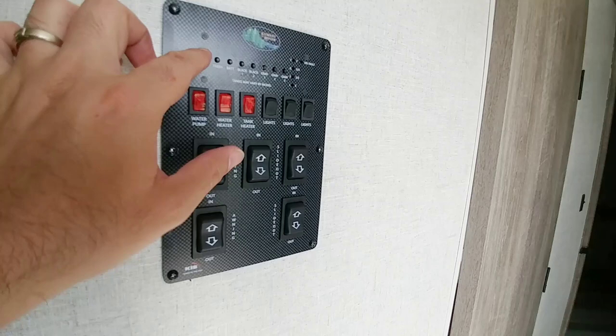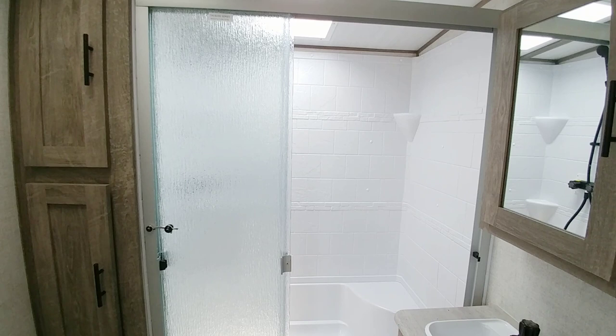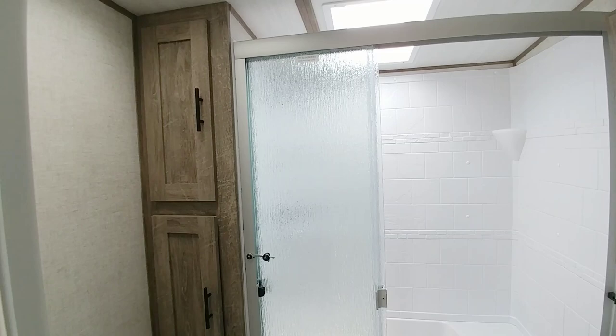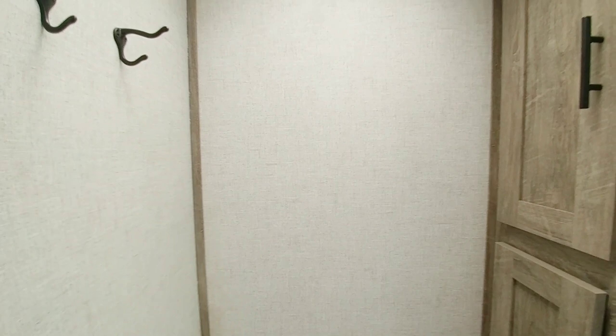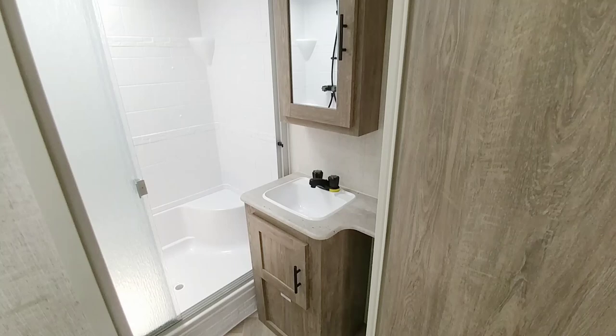Coming around back you have your controls with a nice design. Coming into the bathroom area — this is a fifth-wheel-sized bathroom. Very similar to the one in our Coachmen. You have a huge shower stall with a lot of ceiling height, great storage for toiletries, area for your towels on one side, plenty of room next to the sink, and a good-sized medicine cabinet. I really like the bathroom in this unit — very fifth-wheel feeling.